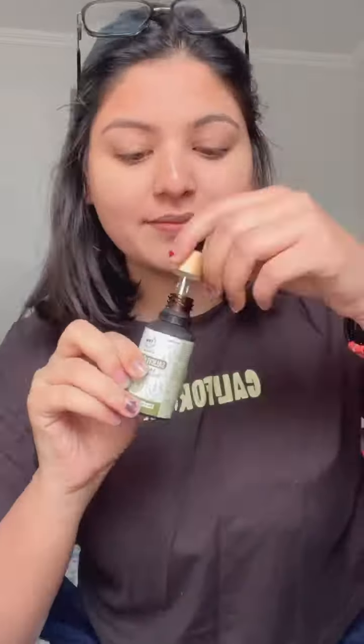Welcome back to my channel! This is my first ever 'Get Ready With Me' video. I hope you all are doing well. First, I applied serum on my face, then I used sunscreen and applied it well.